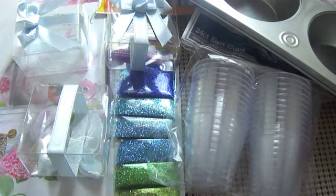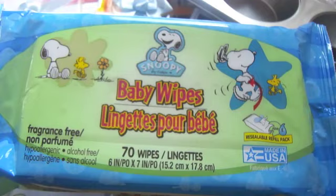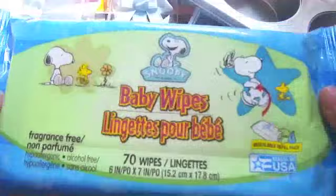Next I bought some baby wipes, which can be really nice when you want to make sure your hands are clean before working with anything that stains a lot. It comes in a pack of 70 and has a little smoothie theme.